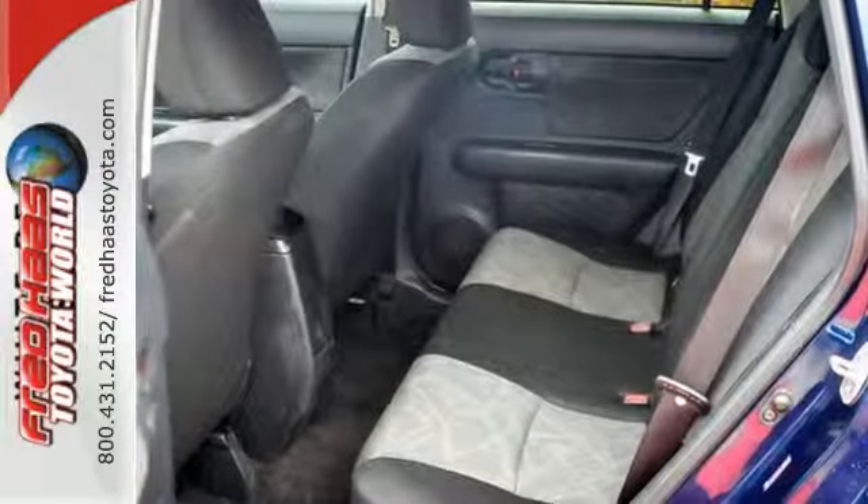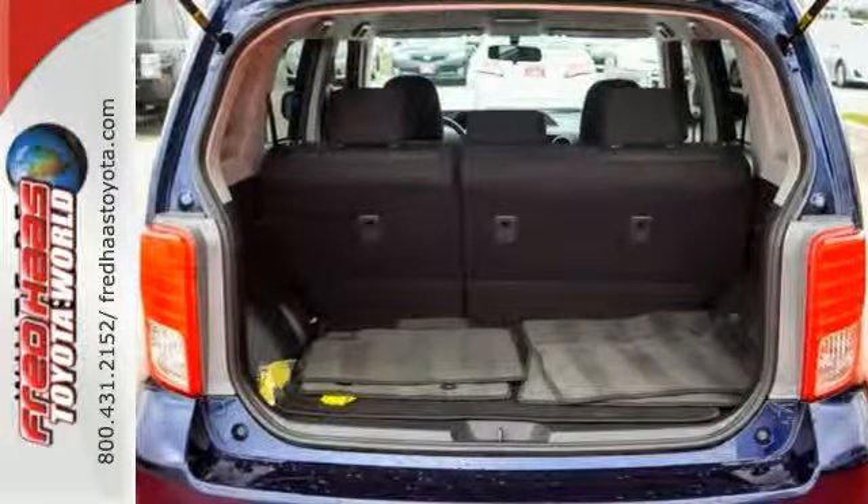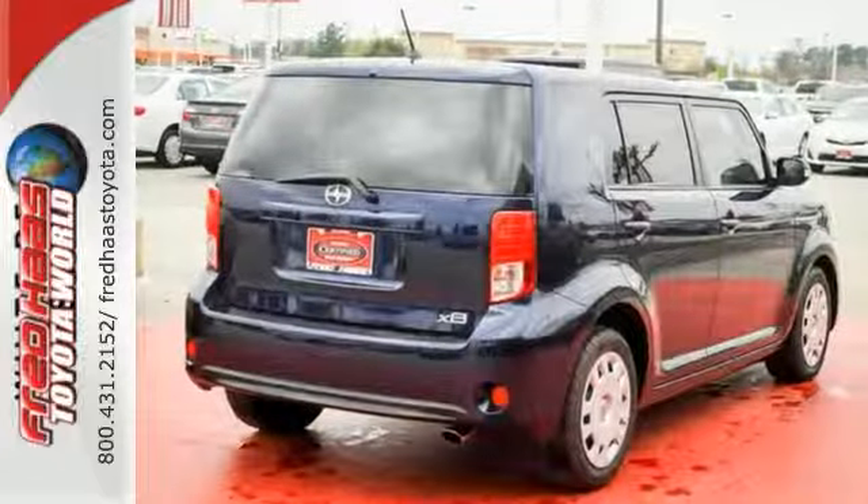You also get steering wheel audio controls and a premium audio system with a CD player. Take a test drive in this stylish 2013 XB today.